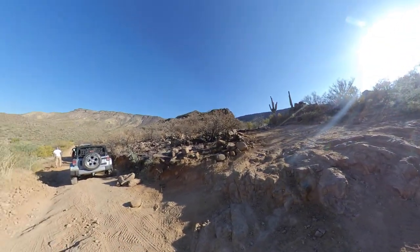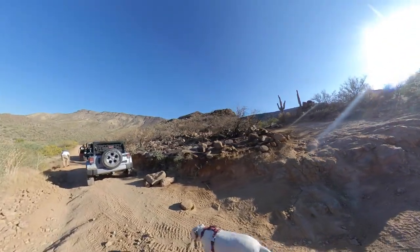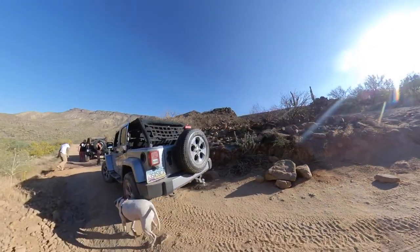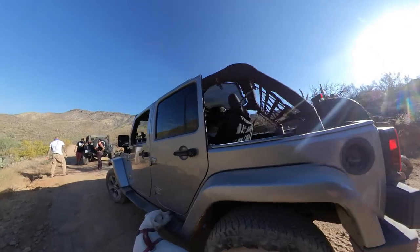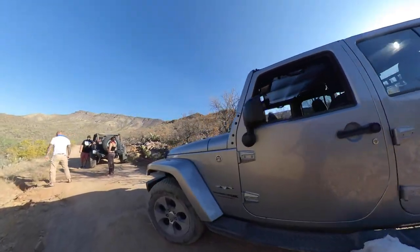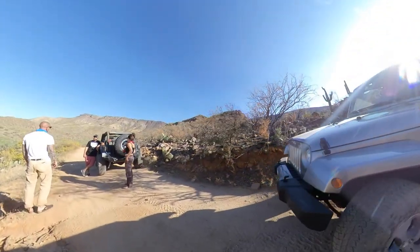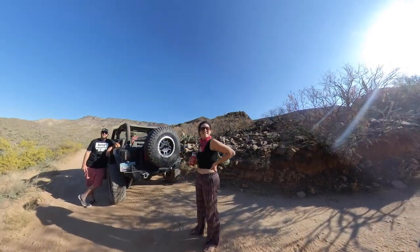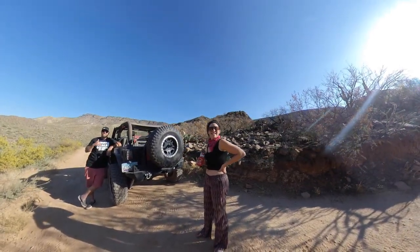We found these cool people that are taking the lead. This cute dog helped us airing down the tires, and they're kind of showing us the way. We have these cool guys in the middle of the road helping and guiding us through.